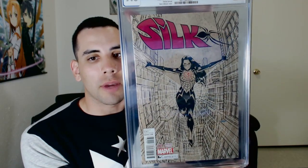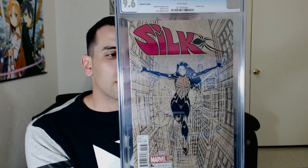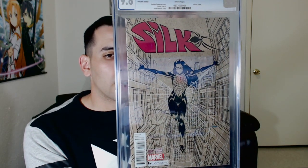I just love her so much. Look at her. Look at that sketch. This is Silk when she was being drawn like a boss, you know what I mean? Now she's like a little kid and whatever, but she's awesome.